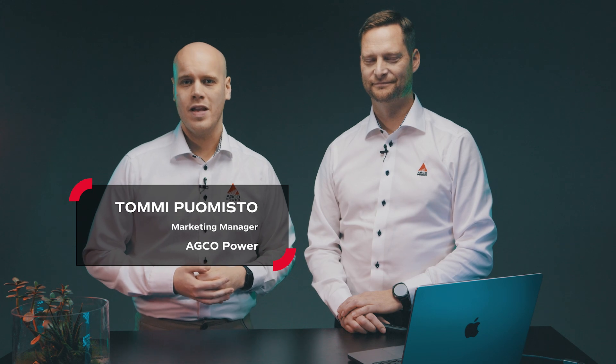Welcome everyone to the video series Wider Spectrum of Power. I'm Tommi Puomisto, the marketing manager for Akko Power, and again I'm here with Mr. Jarno Ratia, Akko's global product management lead for engines.